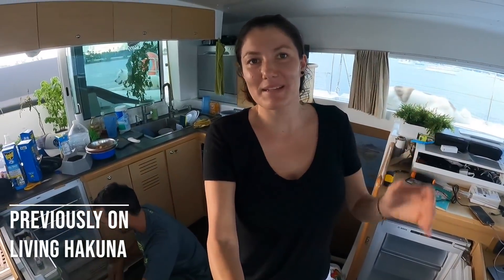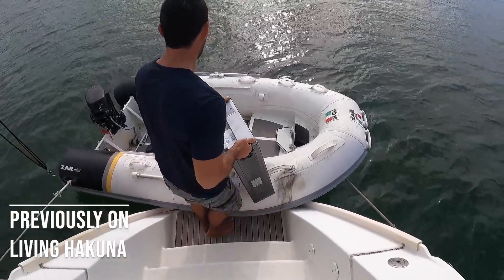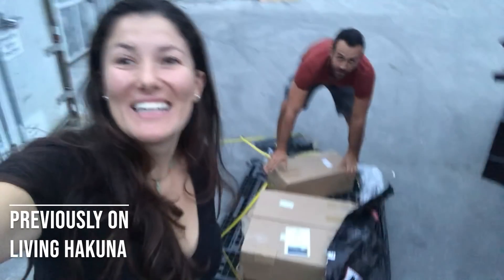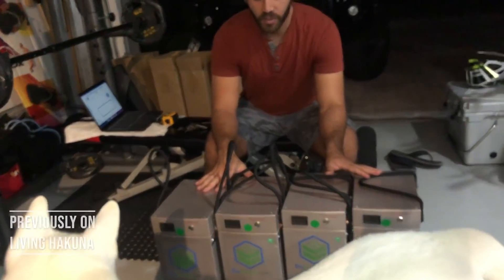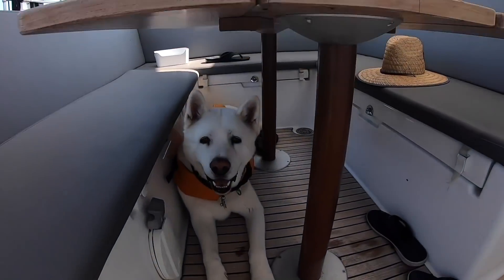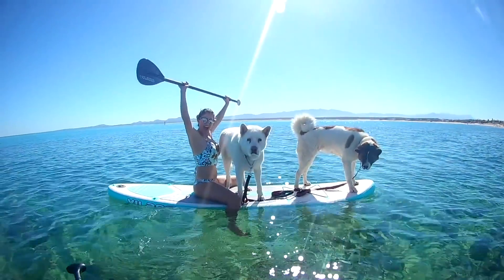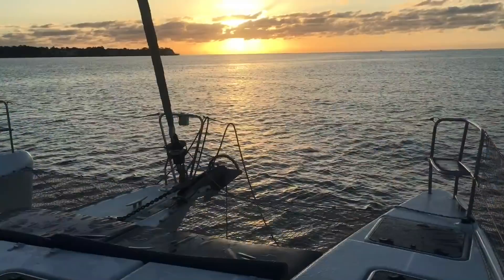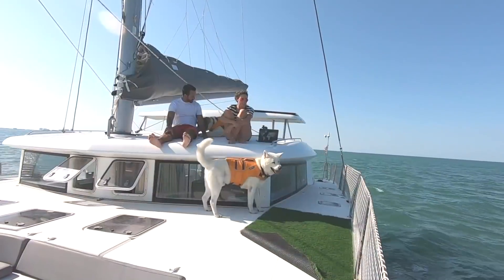The battery died completely and we don't have ten thousand dollars to spend right now on a new one. We finally got our batteries for the boat. I'm Andrea, that's Alejo, and those are our dogs Ozzy and Deco. We left the corporate world in Miami to become digital nomads and chase the wind kiteboarding — join us as we sail in our dream home, Hakuna.